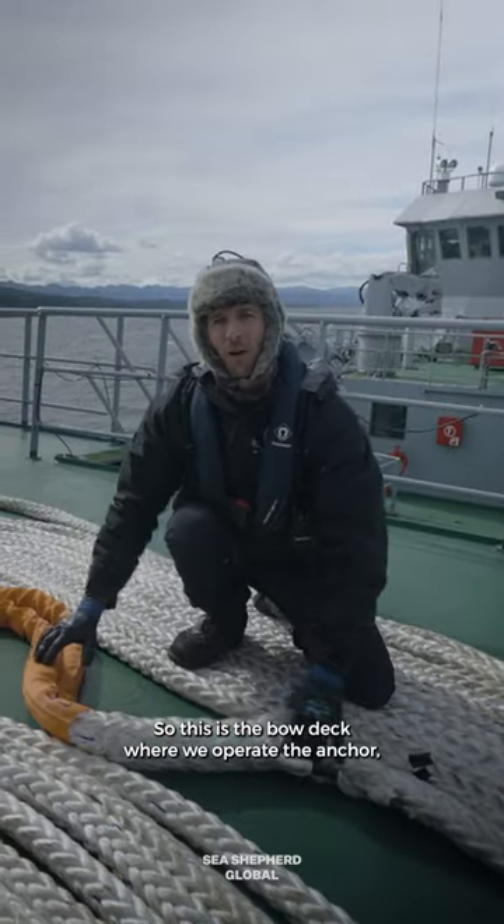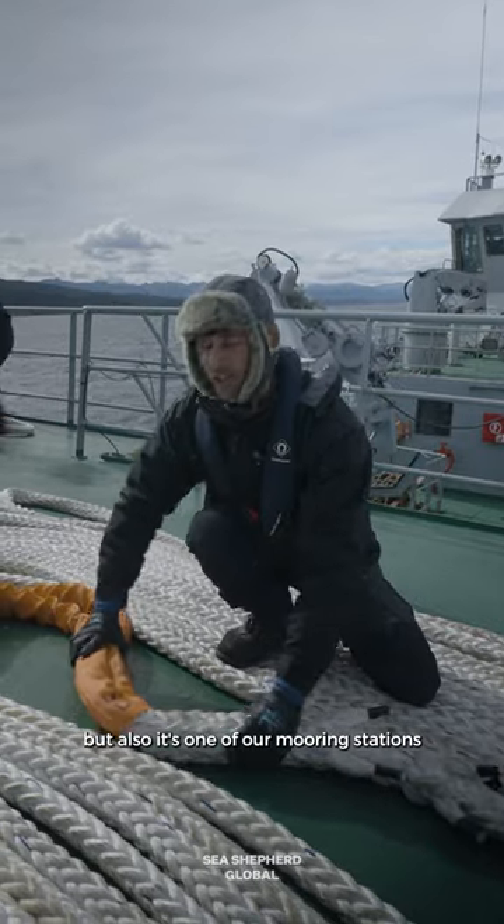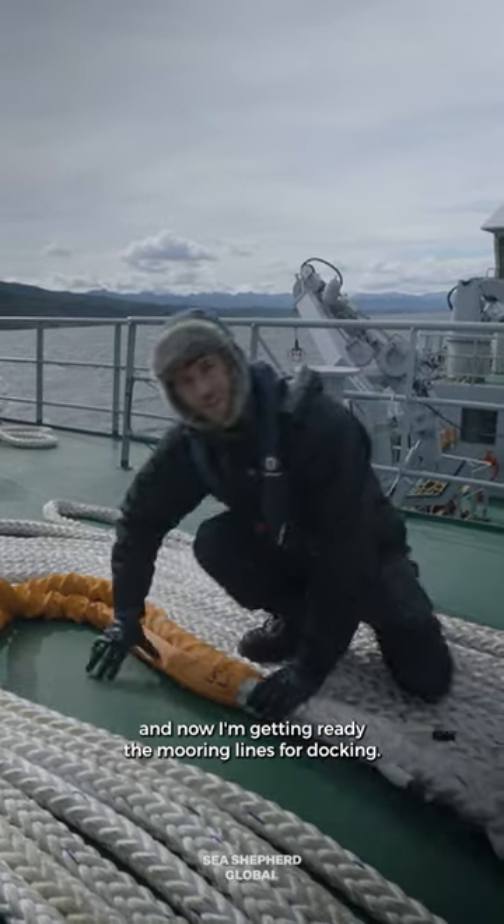This is the bowde, where we operate the anchor, but also it's one of our mooring stations. And now I'm getting ready the mooring lines for docking.